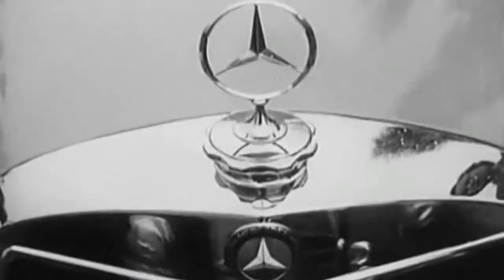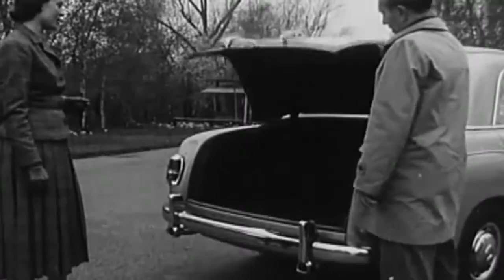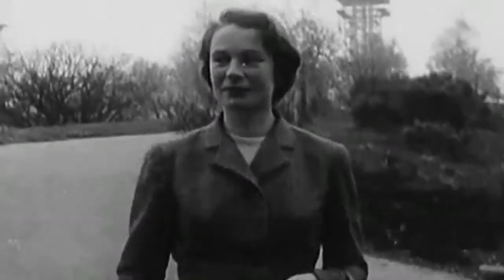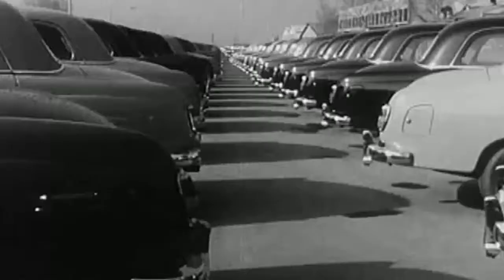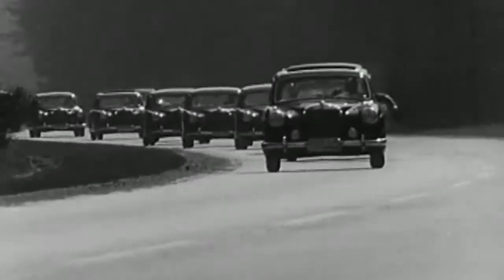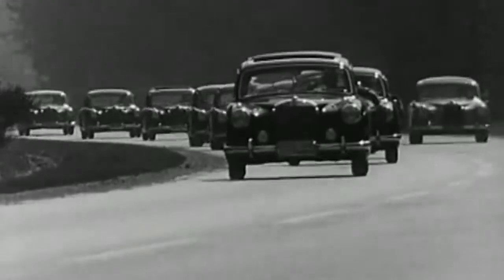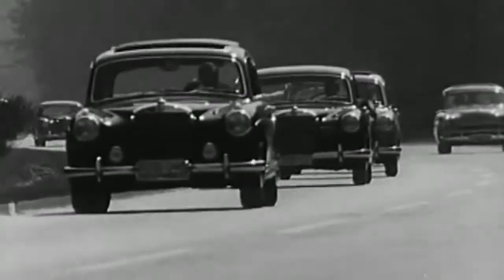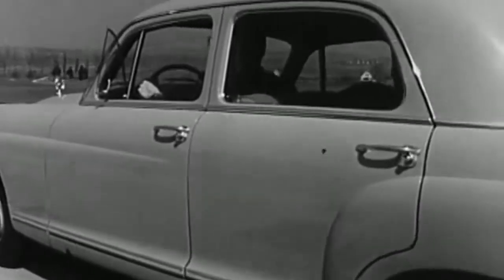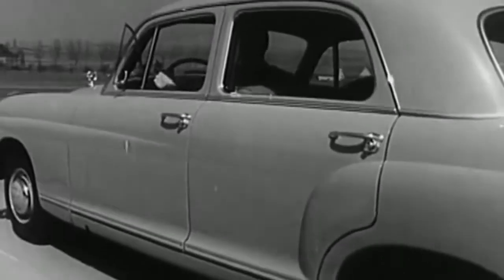In August 1959, the types 219, 220S, and 220SE were succeeded by the new Fintail model range, 111. In five years of production time, 111,035 six-cylinder saloons with Ponton body came into being. From a technical point of view, all Mercedes saloons since then have a Ponton-shaped body.